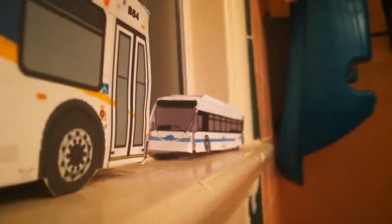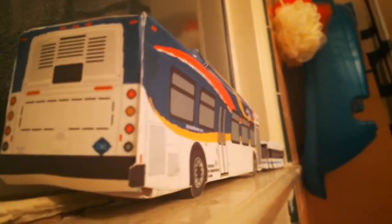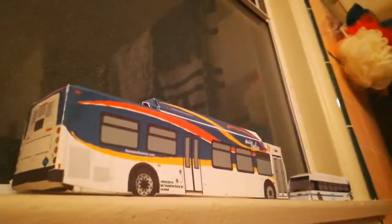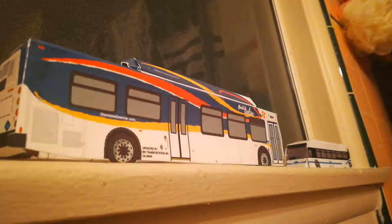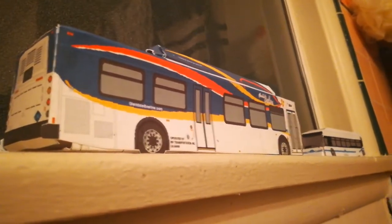Thank you guys so much for watching this video. I hope you like this video. Give us a big thumbs up, and comment down below if you want me to make more bus videos of my whole collection of buses.